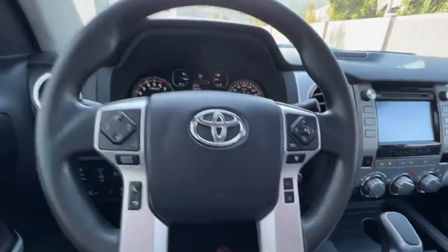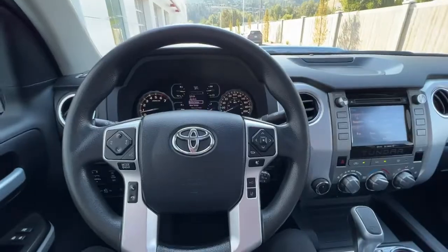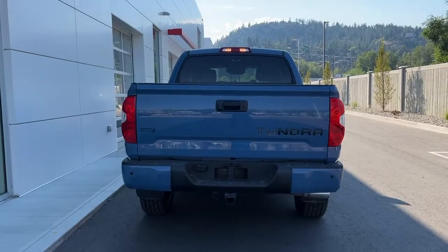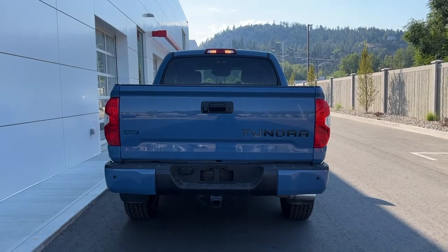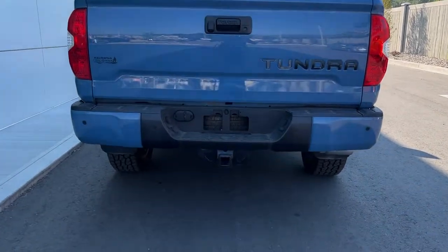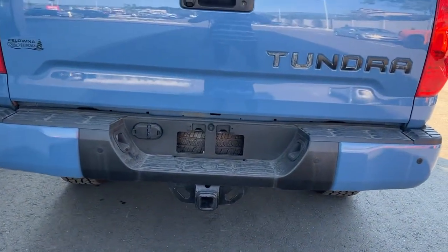Let's hop out and check out the rear of this truck and the bed. Moving around to the back we've got our Tundra badging, and looking down here we're gonna find our trailer hitch.